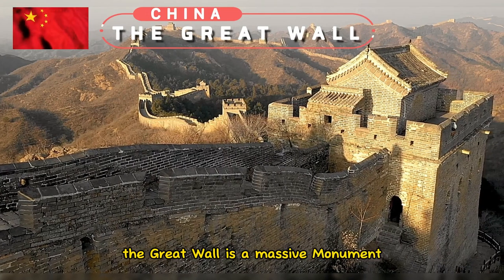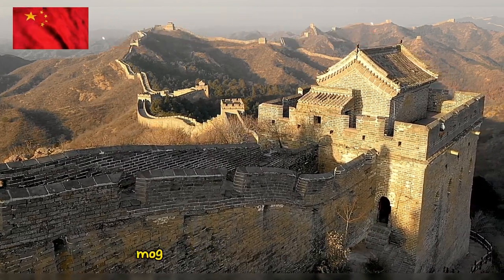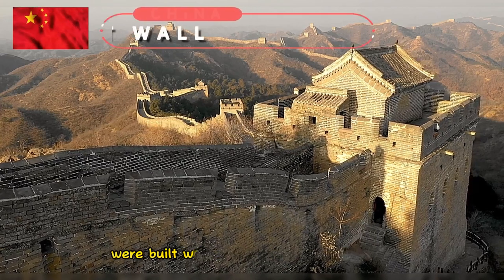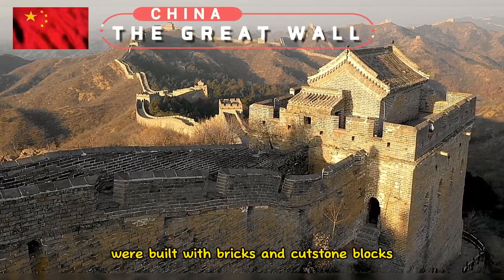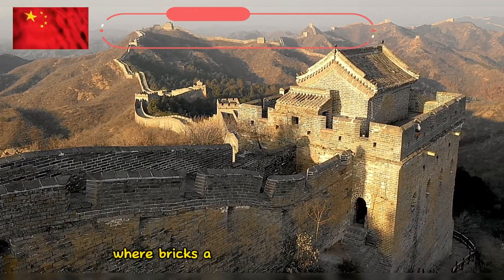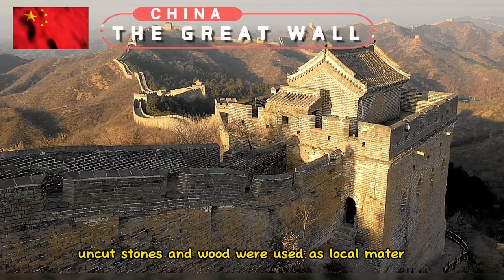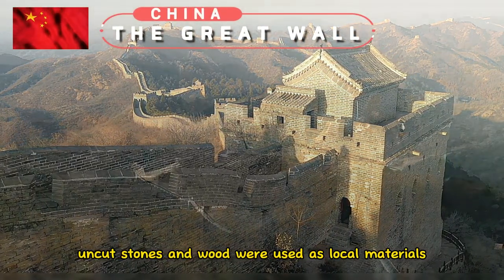The Great Wall is a massive monument built with different materials. Most of the sections we see today were built with bricks and cut stone blocks, and lime mortar was used to hold the bricks together. Where bricks and blocks weren't available, tamped earth, uncut stones, and wood were used as local materials.